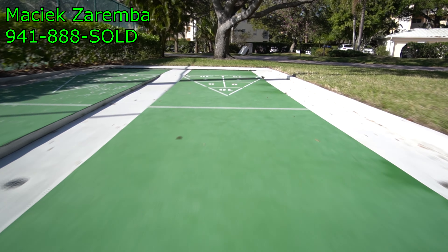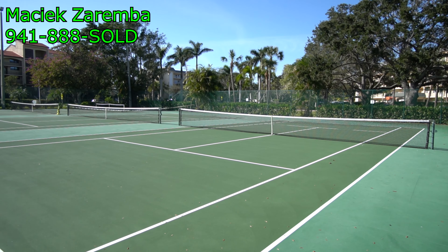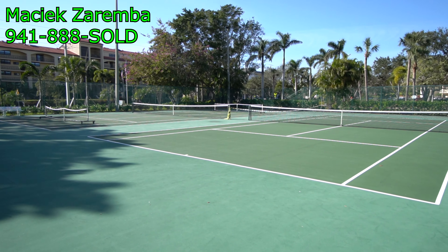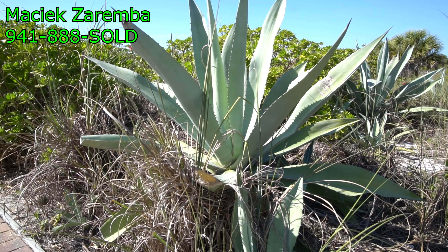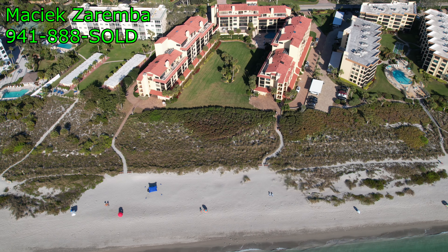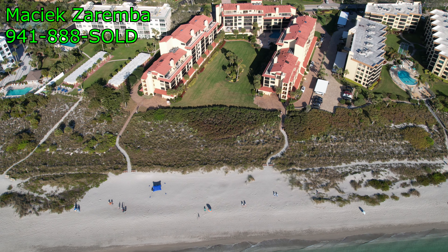Do you play shuffleboard? Because we have two shuffleboard courts here. Maybe you play tennis — there are two tennis courts along with a pickleball court right at the end. This is on the other side of the street right across from the main three buildings. Call me to buy one of these amazing condos. My name is Maciek Zaremba, I'm with Fathom Realty. 941-888-SOLD. I look forward to talking to you. Thanks for watching.